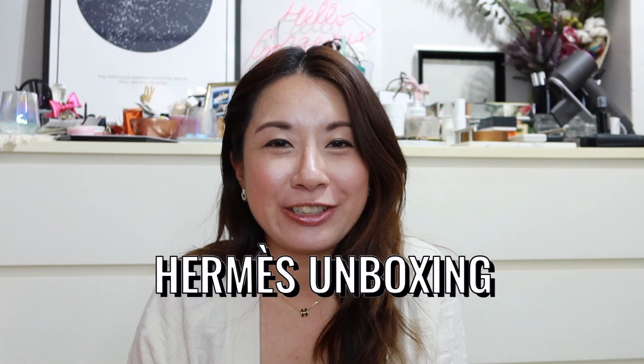Hey guys, welcome back to the channel. So in today's video, I have a mini Hermès haul for you guys. So if you're interested to see what I got, then just keep watching.